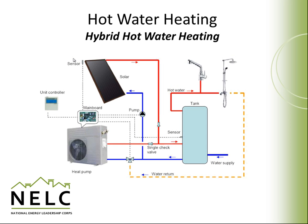Hybrid systems of a hot water heater are also possible. This system depicts a heat pump water heater and a solar thermal collector combined into a hybrid system. This type of system can be very efficient, but it might be hard to find a contractor familiar with these systems and willing to install it at a cost that's affordable to a homeowner.